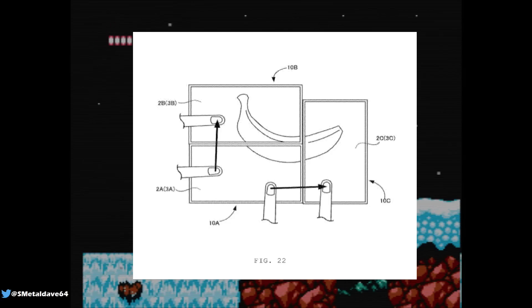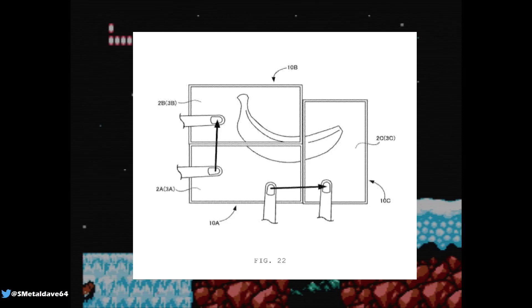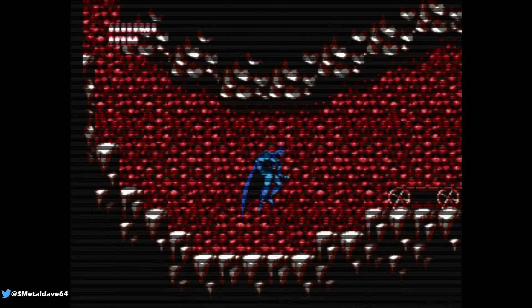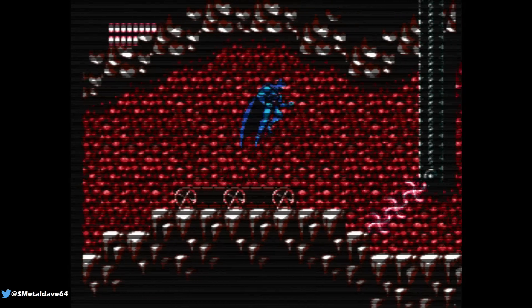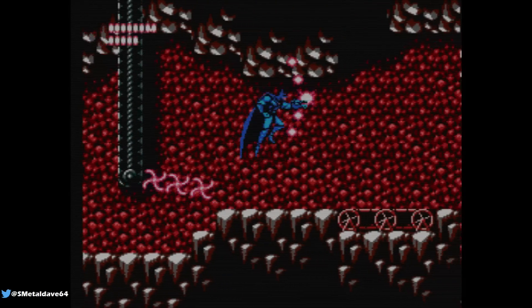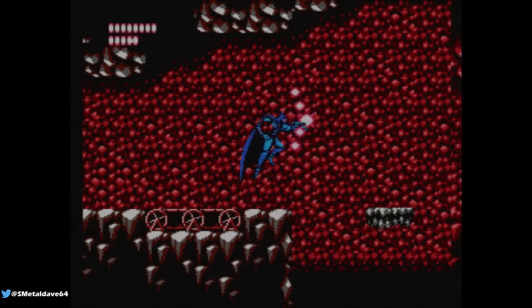They also had an example of three different screens coming together to form one picture. I could see that being used in puzzle games where you have multiple different pieces on one screen and multiple different pieces on another screen, and you have to make them all fit together. That would be a really cool way to play local multiplayer with your handheld.